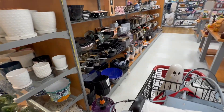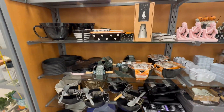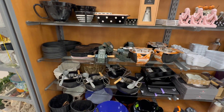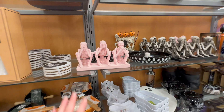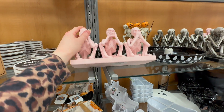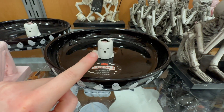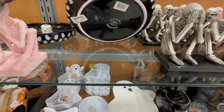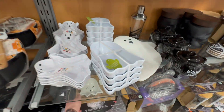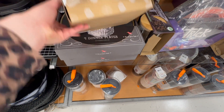Moving to the serveware and mugs area — they have some light pink stuff that's been very popular. There's one for $12.99. Here's a party bowl with a built-in toothpick holder for $9.99 — really cute if you're having a party. There's an adorable little set for $5.99.